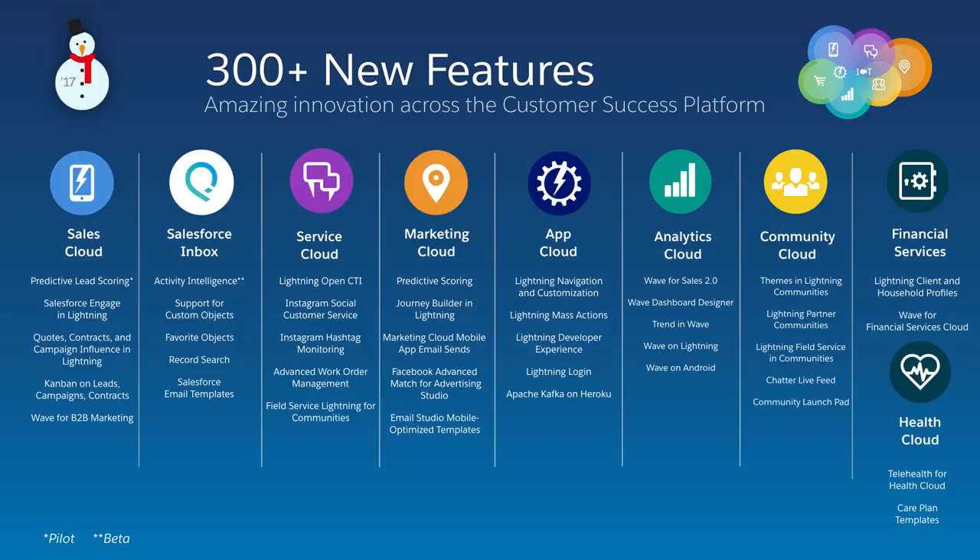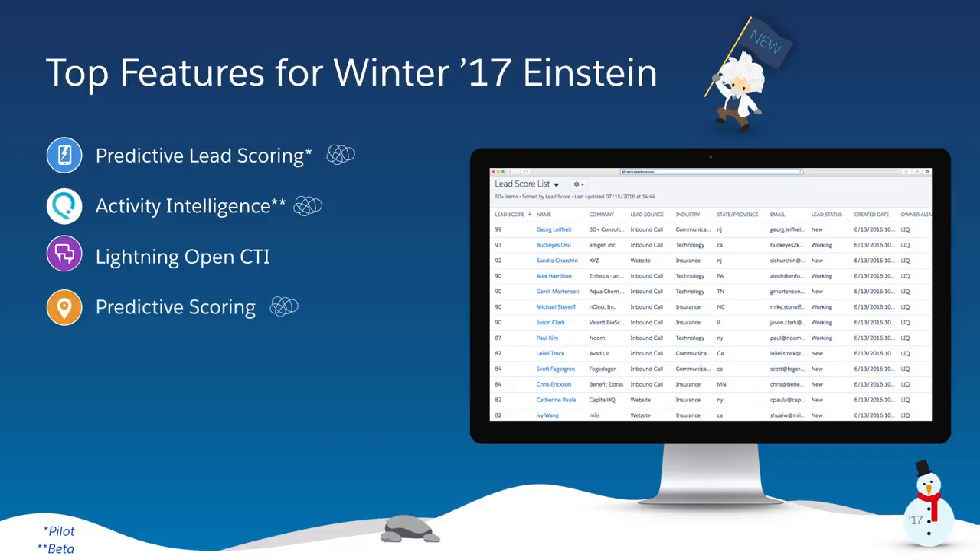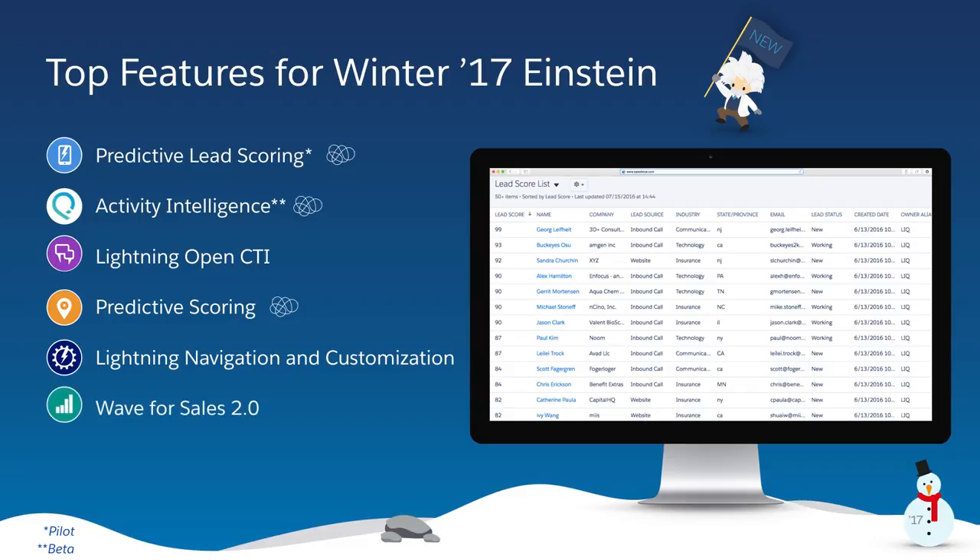We are excited to share that in the Winter 17 release there are over 300 new and improved features. Today I'll be showing you our favorite features from Winter 17: Predictive Lead Scoring for Sales, Activity Intelligence, Lightning Open CTI, Predictive Scoring for Marketing, Lightning Navigation and Customization, Wave for Sales 2.0, and Themes in Lightning Communities.